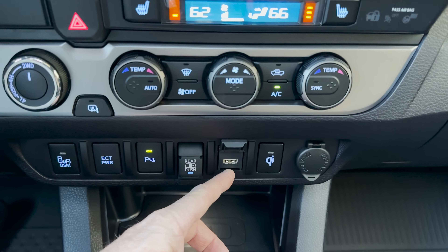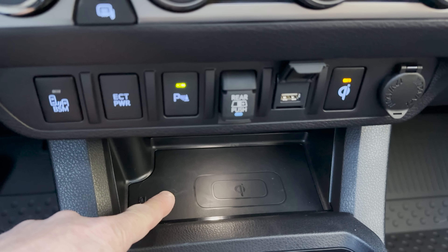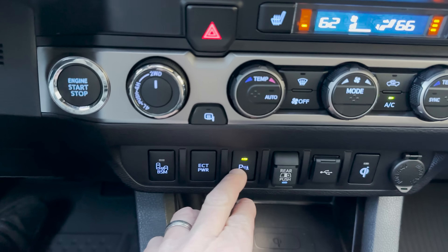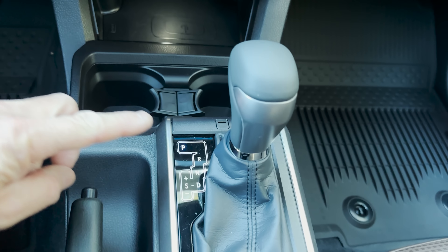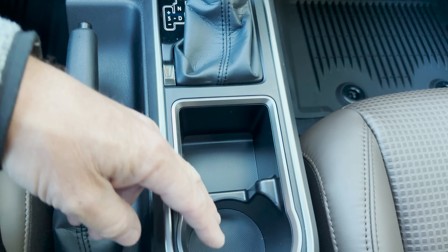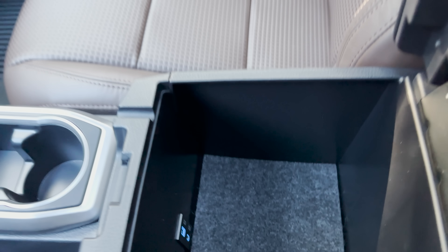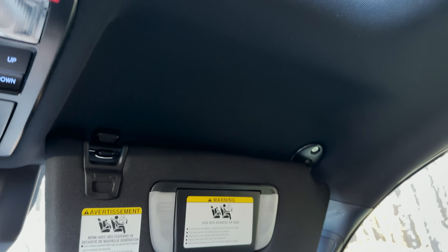We've got USB-A and our Qi wireless charging, which is down here — it's lit up. We've got cup holders here, our traditional shifter. You could put a cell phone here or whatever you want, and then maybe another cup holder. Inside here we've got USBs. Soft touch up top.